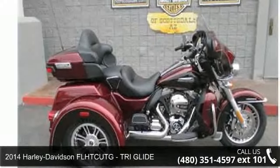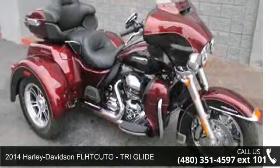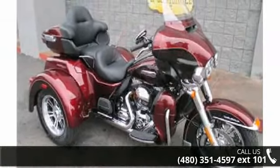Imagine yourself on this 2014 Harley-Davidson FLHTCUTG TRI Glide. If you are looking for a great motorcycle, this one could be yours today.